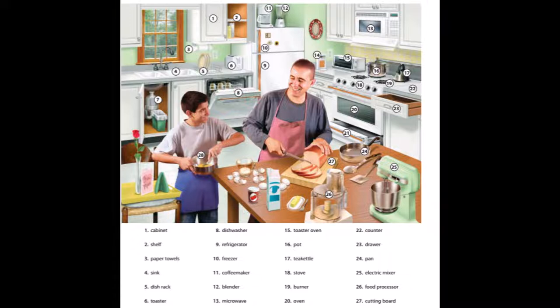4. Sink. 5. Dish rack. 6. Toaster. 7. Garbage disposal. 8. Dishwasher.